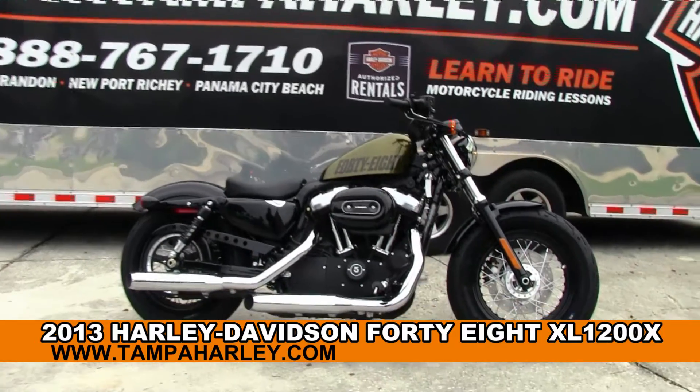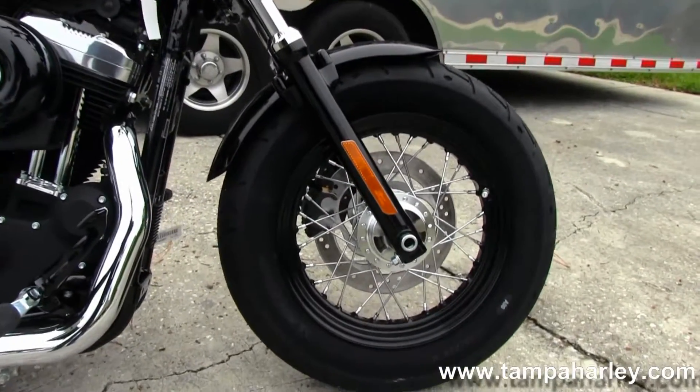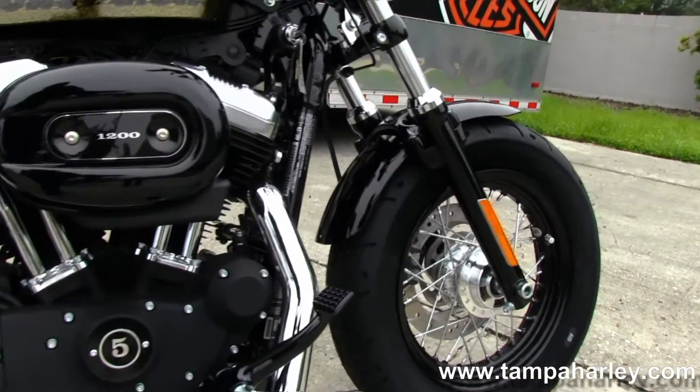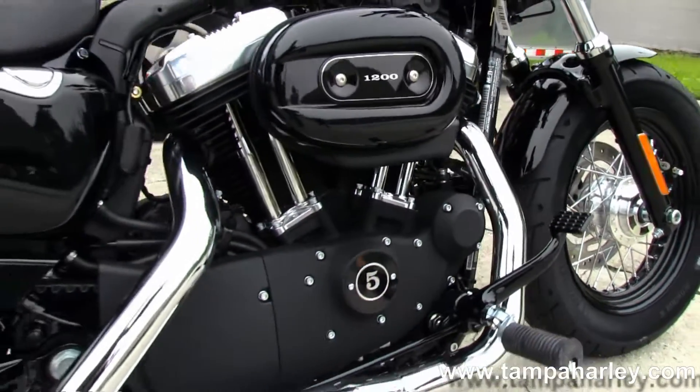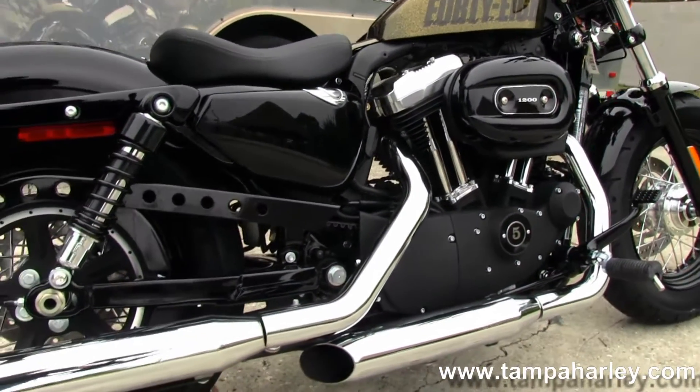This bike starts out front with the 16-inch black steel-laced wheels with wide front tires. Blacked out front lower forks. Forward controls. Powerful 1200cc V-twin engine with a 5-speed transmission.